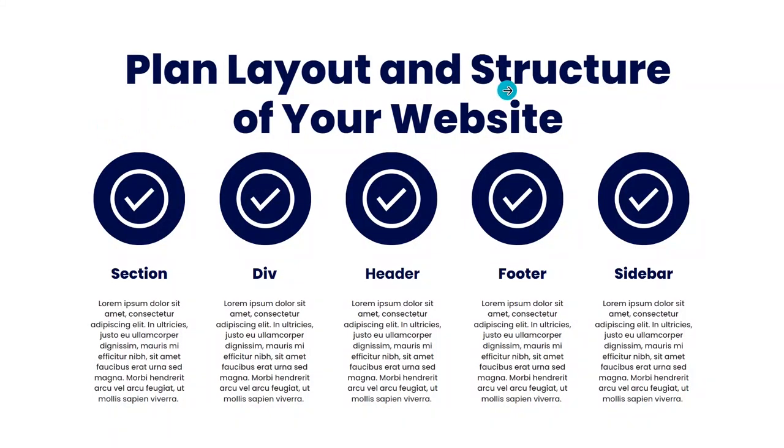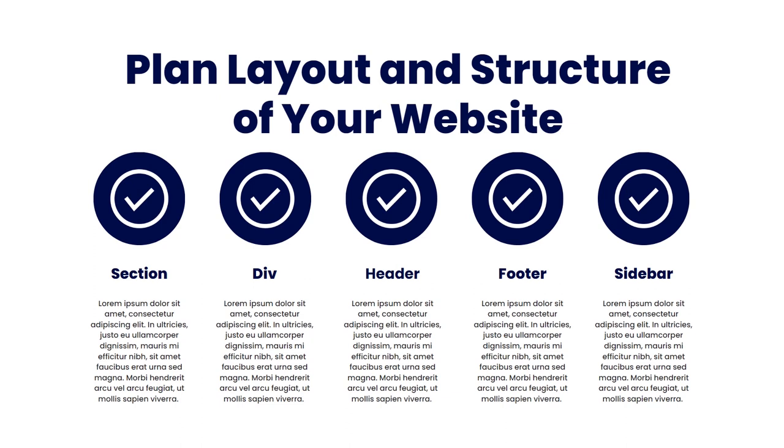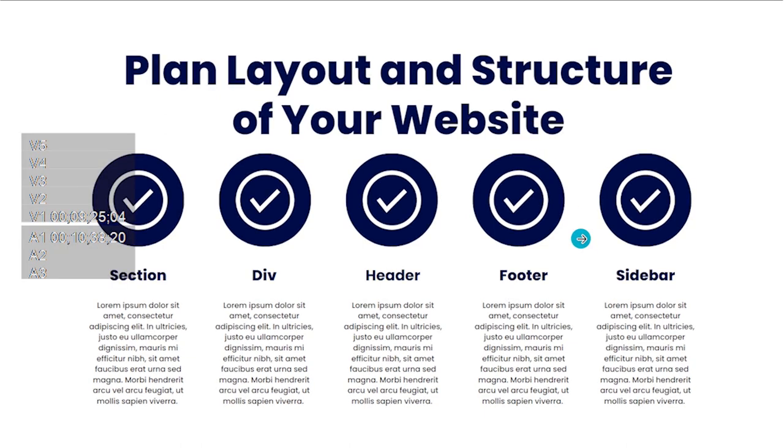The next point is to plan your layout and structure for the website. Everything you are going to put together — images, videos, texts — will be combined in the right proportion and arrangement to make up your website. You have to plan the structure: think about where you are going to put your header, navigation, and footer, and how these things are going to look to make your website aesthetically beautiful.